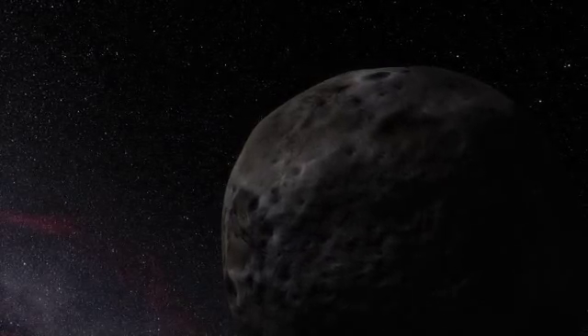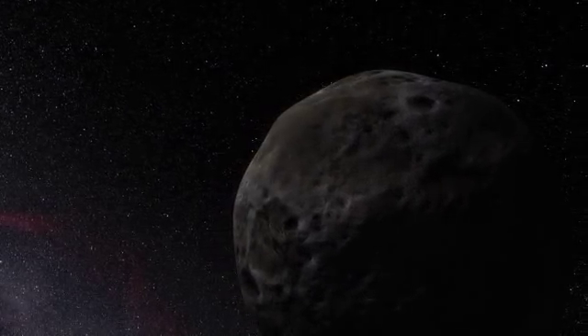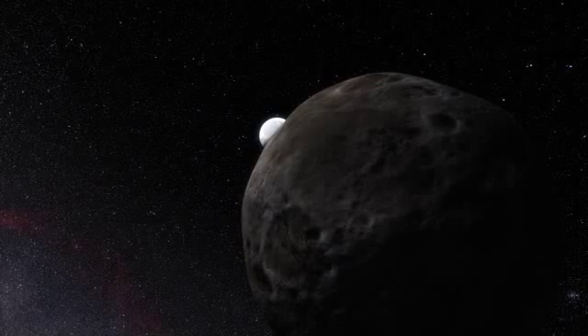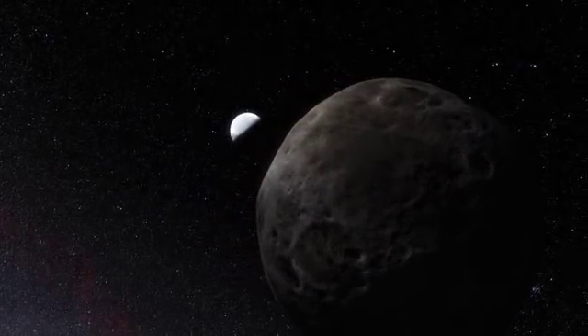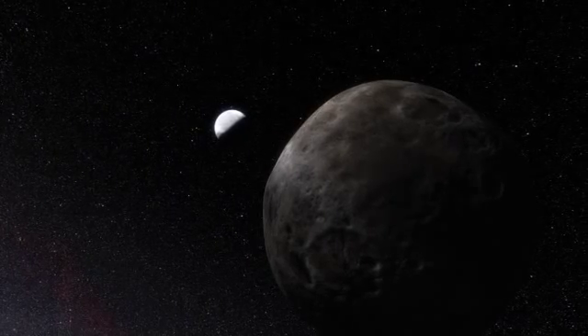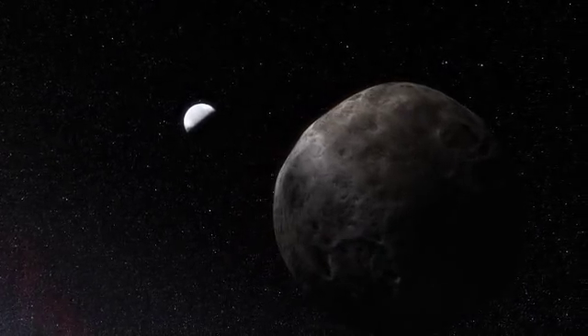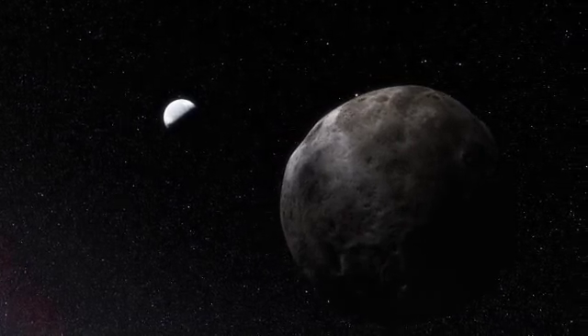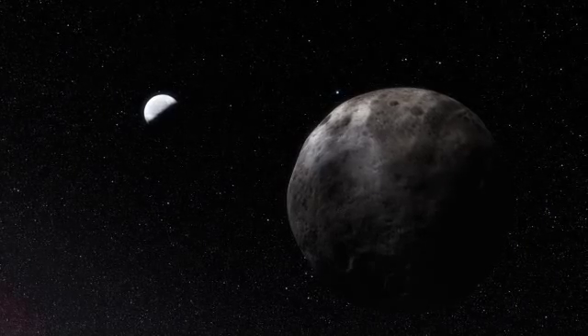Because Eris also has a moon called Dysnomia, astronomers have been able to calculate the mass of Eris by a careful study of this moon's orbit. Using the new diameter and known mass, they then calculated the density of Eris, which now appears to be greater than astronomers had previously thought. Eris seems to be a rocky body surrounded by a thick mantle of ice.